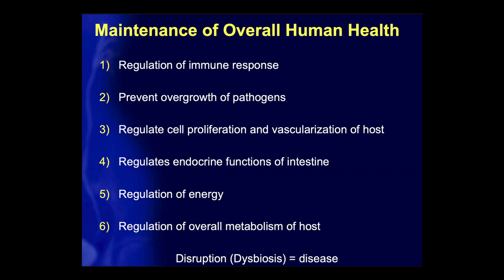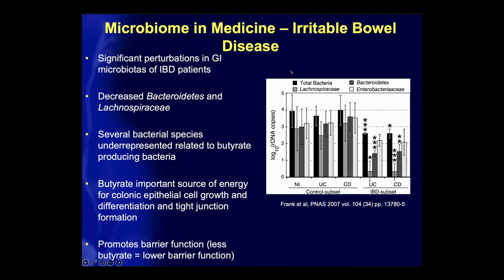In irritable bowel disease, there are significant perturbations in the gastrointestinal microbiota. What you see in the IBD subset is a significant reduction in Bacteroidetes and Lachnospiraceae, meaning an underrepresentation of bacterial species that produce butyrate. Butyrate is a main energy source for colonocytes and is involved in maintenance of tight junctions and barrier function. If you have less butyrate as a result of this perturbation in microbiome composition, that results in a leakier gut, which in turn results in IBD.